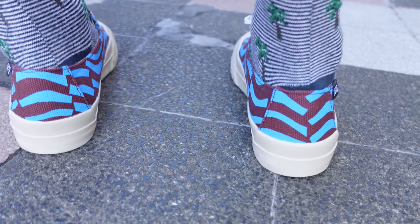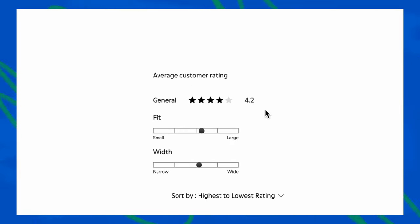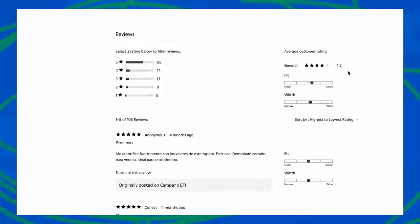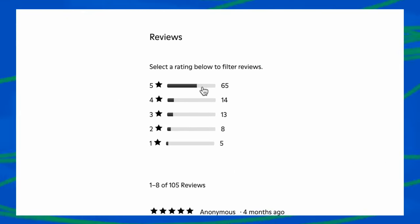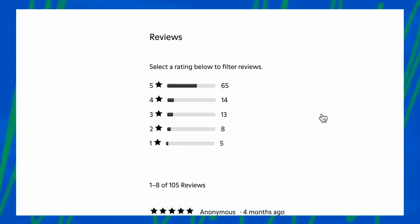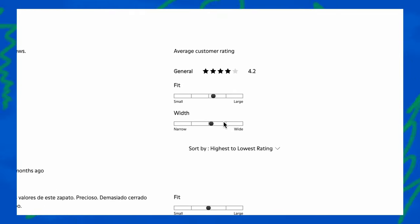Scrolling to the reviews on Camper's website, customers rate this at 4.2 out of 5 stars, with 105 total reviews, of which 65 are 5-star and only 5 are 1-star reviews. In the how-do-they-fit department, customers also reported a good fit in size and width, so these are not too narrow or wide.